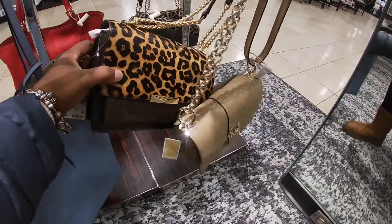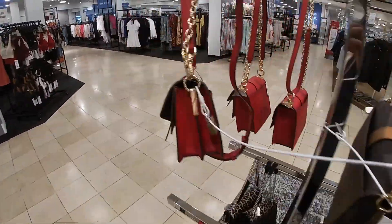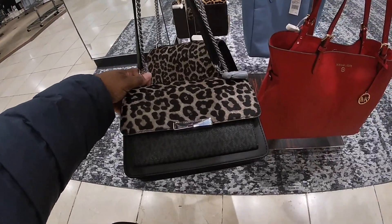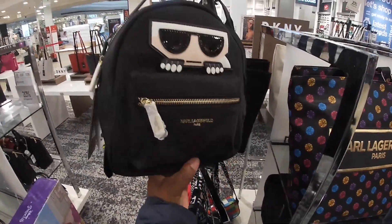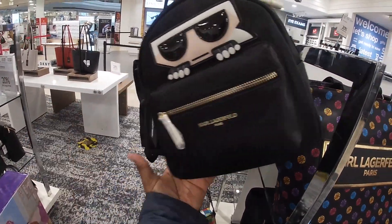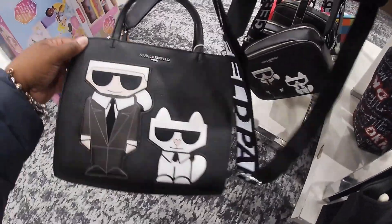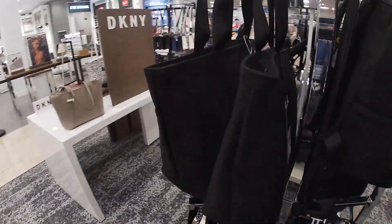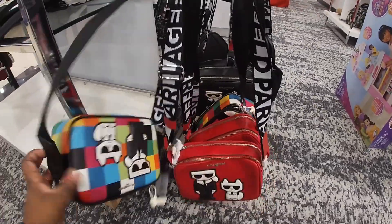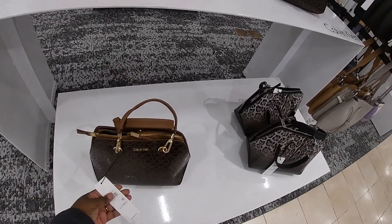Oh, these are cute — I think these were here before too, $328. They also have it in a pretty black. And this one right here — I see a lot of new Karl Lagerfeld. This is $198 and they have the bigger one. These are cute, I like the straps on them — this one is $198, and a pretty red, $198. This one says 20% off the original price, $188.